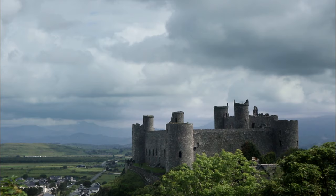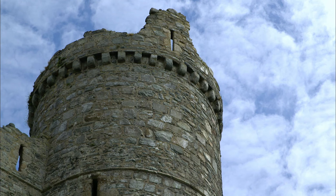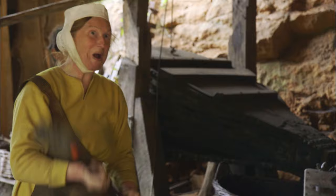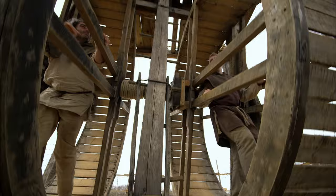Castles dominated the medieval landscape, and Britain has some of the finest in the world. Today, most are decaying relics, many of their secrets buried in time. Now, historian Ruth Goodman and archaeologists Tom Pinfold and Peter Ginn are turning the clock back to relearn the secrets of the medieval castle builders.